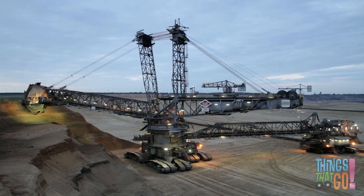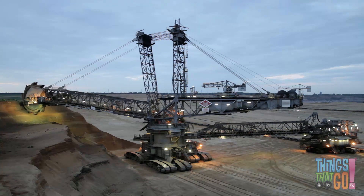It is the fastest machine at digging in the world. But, sitting on its 12 massive crawlers, the excavator moves very slowly.